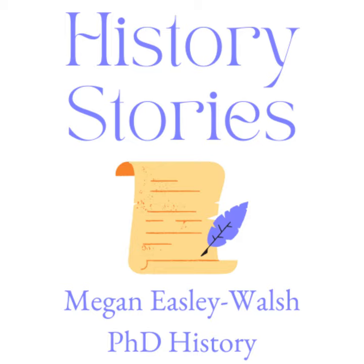Hello and welcome to the second episode of History Stories. I'm Dr. Megan Easley Walsh. With a PhD in history, as an author, a writing consultant, and an editor, my life is full of history and stories. With that in mind, this podcast's goal is to explore some of those stories of history.